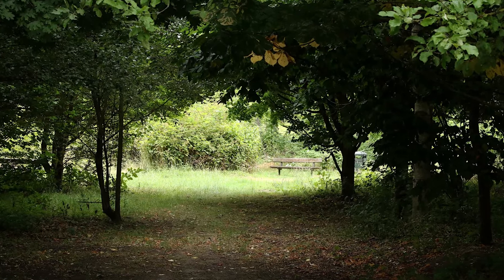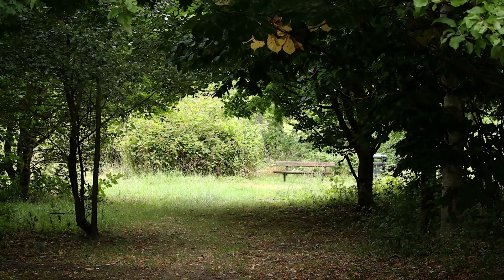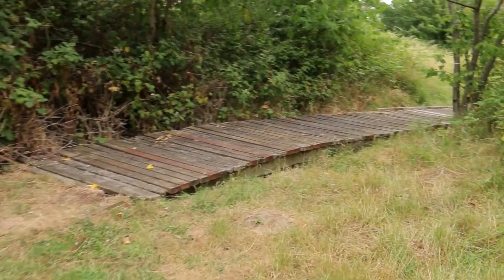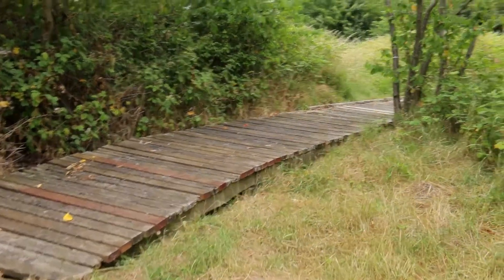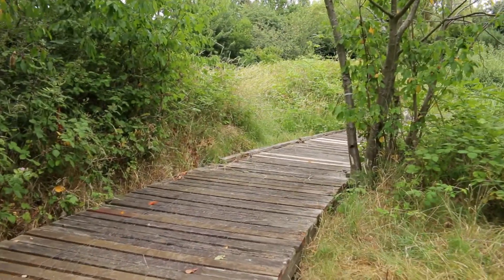Heading further into the site I pass through a short grove towards another seating area. Then I break left towards the start of a curved boardwalk which leads round to a small area of reed bed, bordered in places by bramble.